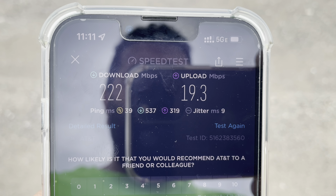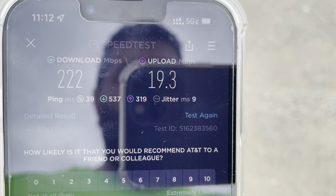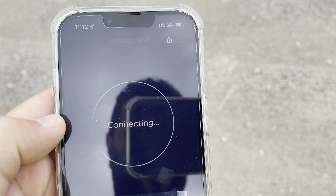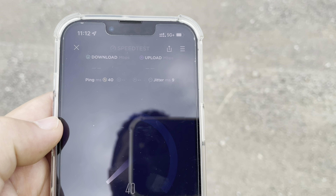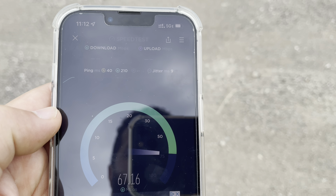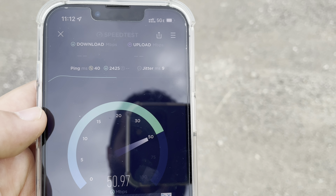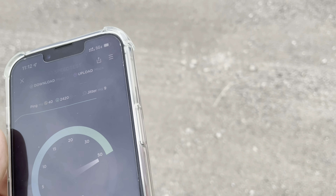That's really good 5GE if it really is 5GE. 222 down, 19 up, 39 ping, 9 millisecond jitter. Let me go ahead and restart the phone. Look — 5G Plus. It's weird. Maybe the signal dropped and now it's picking it up again. Let's see if it stays connected.